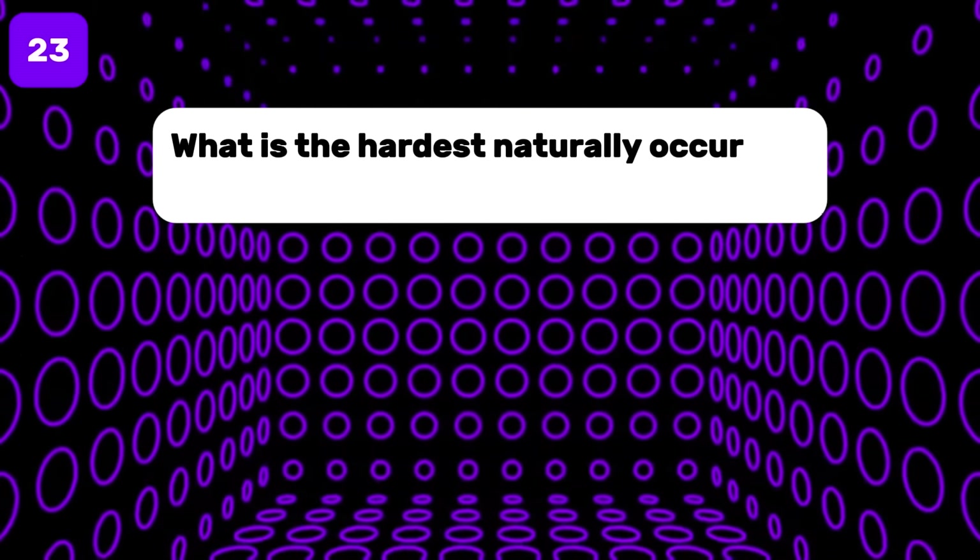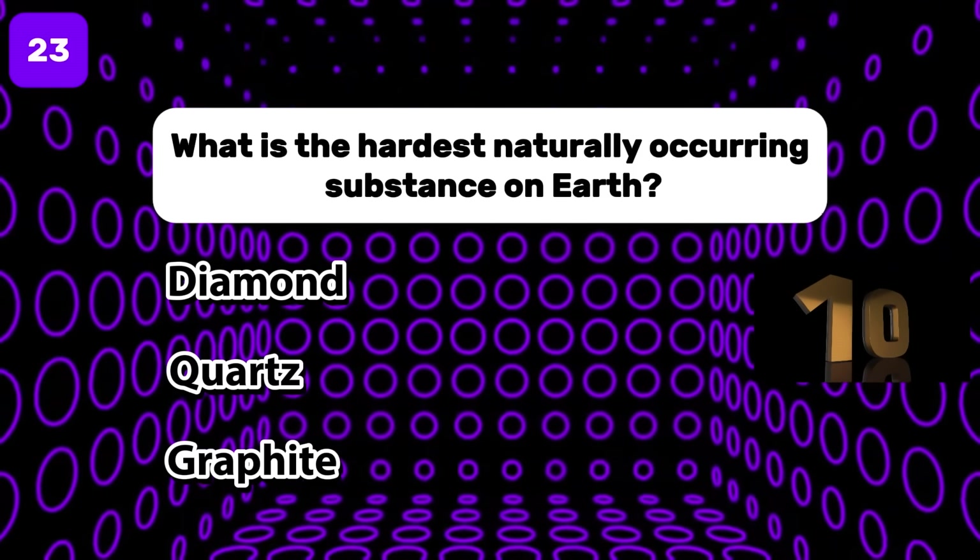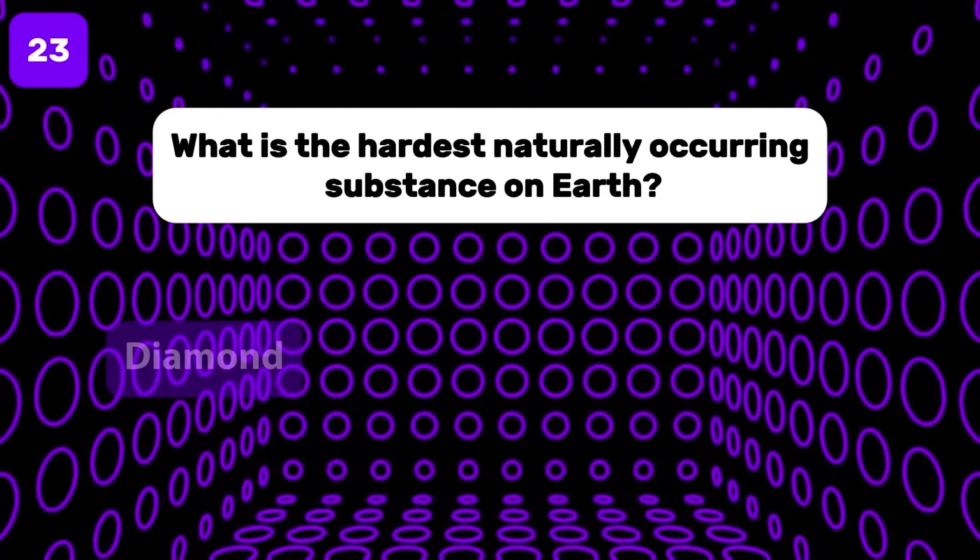What is the hardest naturally occurring substance on Earth? The answer is diamond.